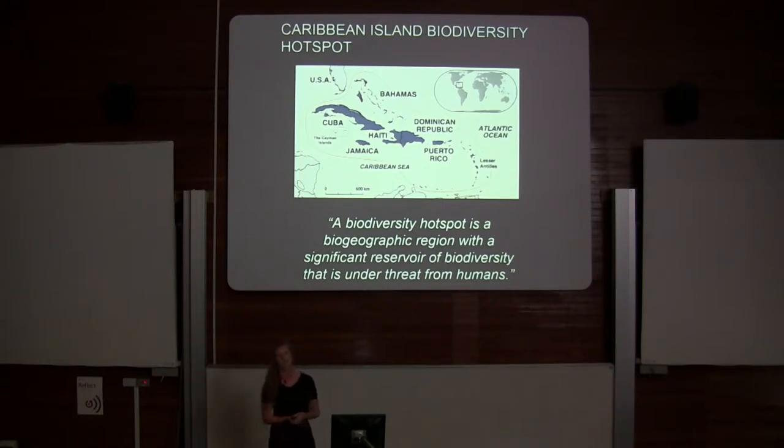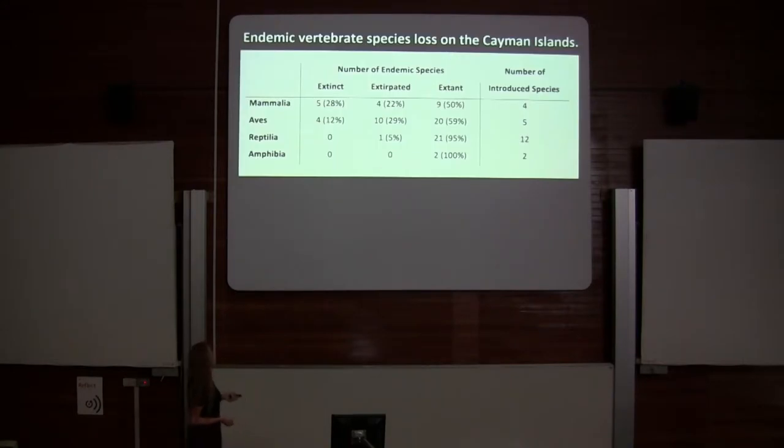It's also a site that has lost over 70% of its primary vegetation. With that loss, we've lost a lot of biodiversity as well. The Cayman Islands are arguably the most affected of all the islands in the Caribbean, having lost four species of birds to date across four separate families.